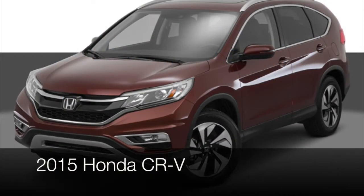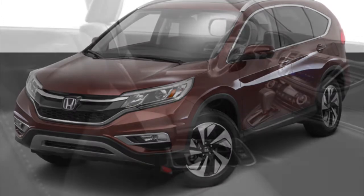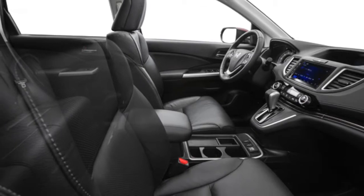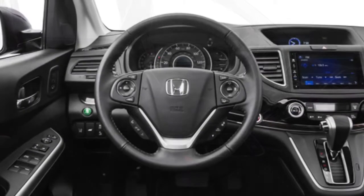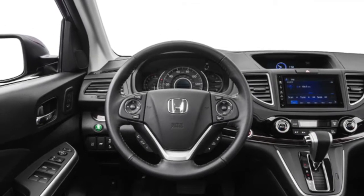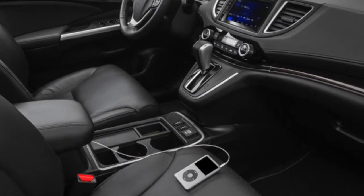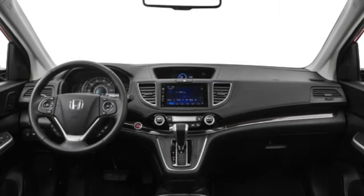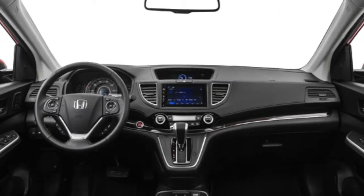The 2015 Honda CR-V does more than just take you places. The CR-V helps you stay connected with the iMID display and HondaLink technology. Every CR-V features a 5-inch intelligent multi-information display, interface style, customizable features, Bluetooth hands-free link, and SMS text messaging. iMID communicates with virtually all systems in the CR-V.